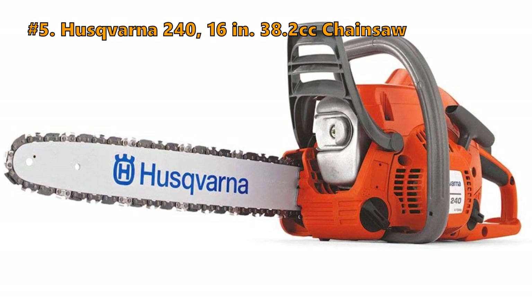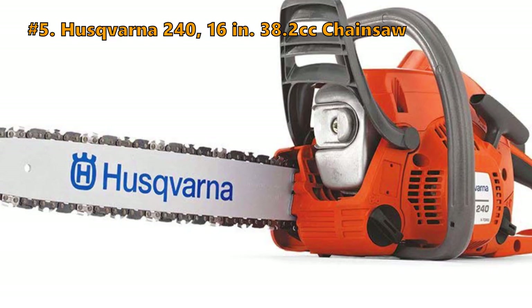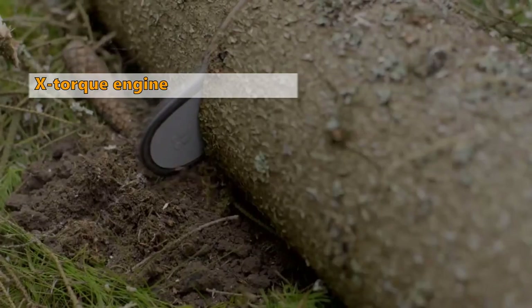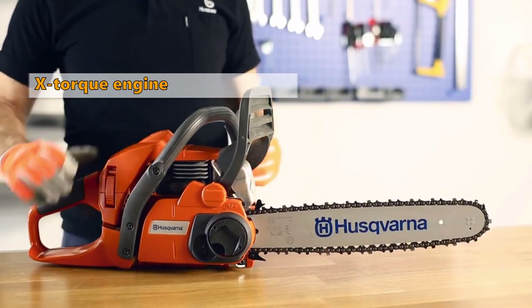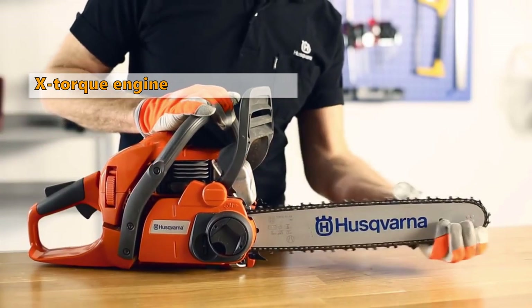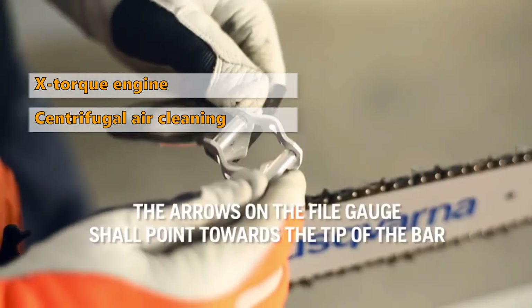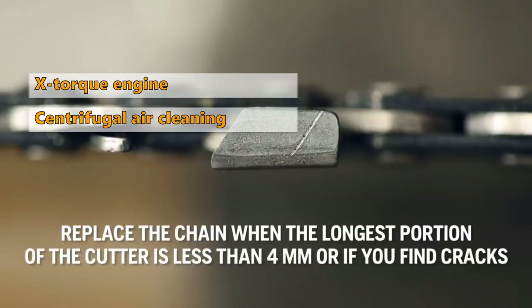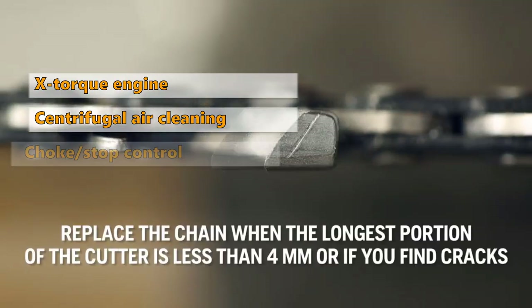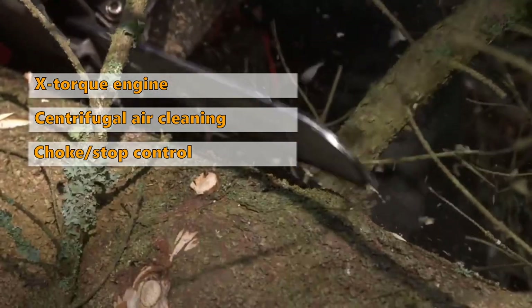Number 5 on the list is the Husqvarna 240, 16-inch 38.2cc chainsaw. The Husqvarna X-Torque engine in this model delivers lower fuel consumption and reduced exhaust emission levels in accordance with the world's most stringent environmental regulations. The centrifugal air cleaning system removes larger dust and debris particles before they reach the air filter. The combined choke/stop control allows for easier starting and reduces the risk of engine flooding.